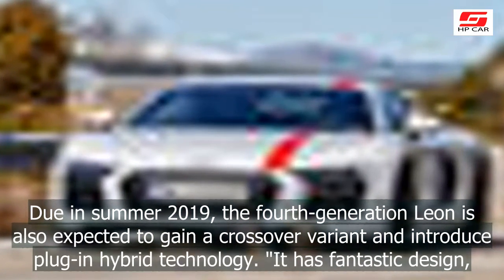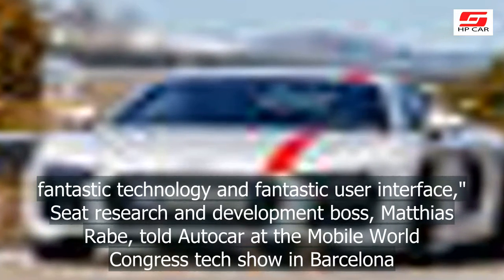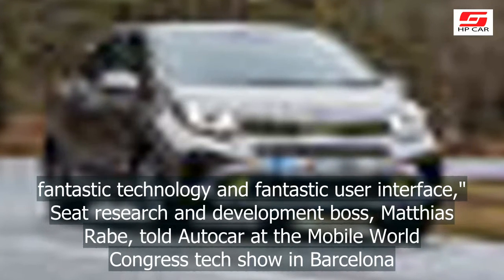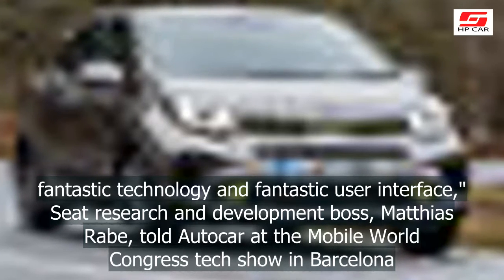It has fantastic design, fantastic technology, and fantastic user interface, Seat Research and Development boss Matthias Rabe told Autocar at the Mobile World Congress Tech Show in Barcelona.